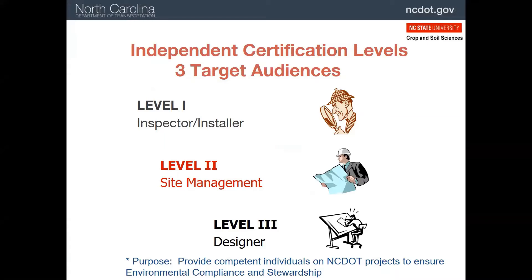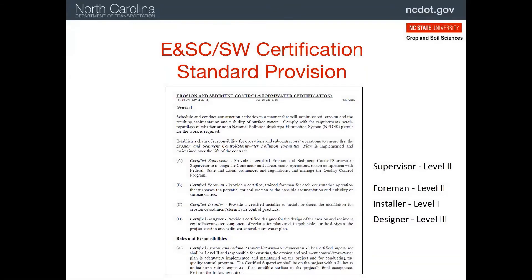There are three levels in the certification program. Level 1 certification is for people who are directly involved in the installation and maintenance of best management practices on NCDOT construction sites. Level 2 — this training — is for those who oversee all or major portions of the erosion and sediment control on projects. Level 3 certification is for those who actually prepare the design plans for erosion and sediment control; usually these are engineers and landscape architects. There is more information and details about each of these levels and their responsibilities in the front part of the handout.